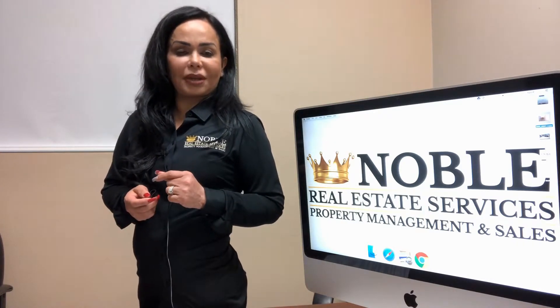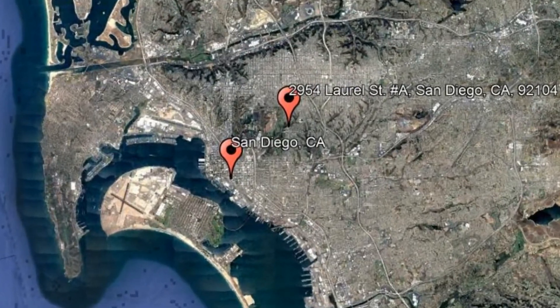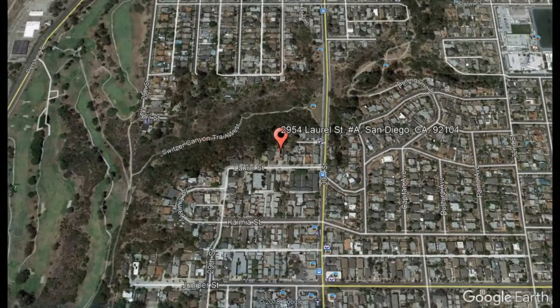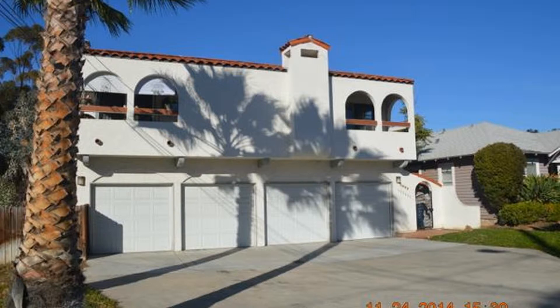Check out this available property and make it yours today. 2954 Laurel Street A, San Diego, California. Come check out this 3-bedroom, 2-bathroom North Park Charmer.